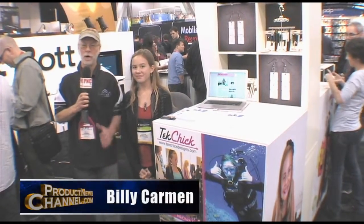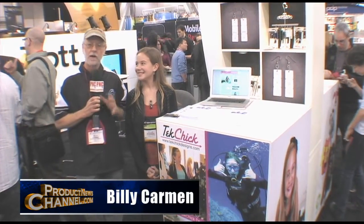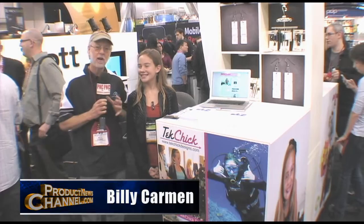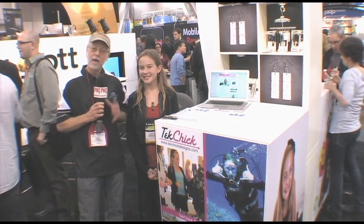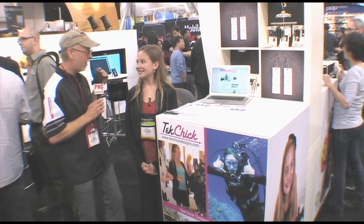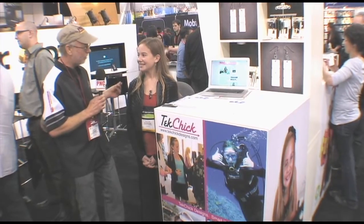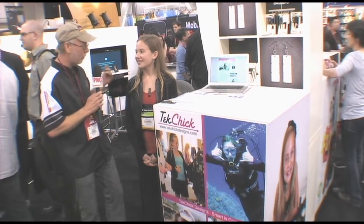Here we are at CES where there are mounds of different assortments of technology in all forms — technology that allows us to communicate, often in a very stylish way. I'm with Taylor Burkhart, who has created a phenomenal way to not only communicate, but to greatly impact our planet by not creating more waste.